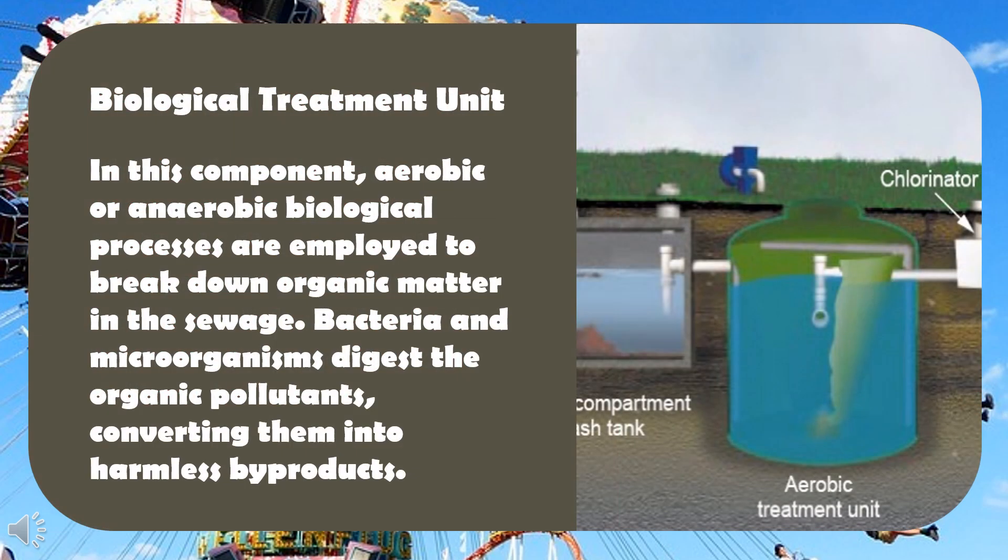Biological treatment unit: in this component, aerobic or anaerobic biological processes are employed to break down organic matter in the sewage. Bacteria and microorganisms digest the organic pollutants, converting them into harmless byproducts.